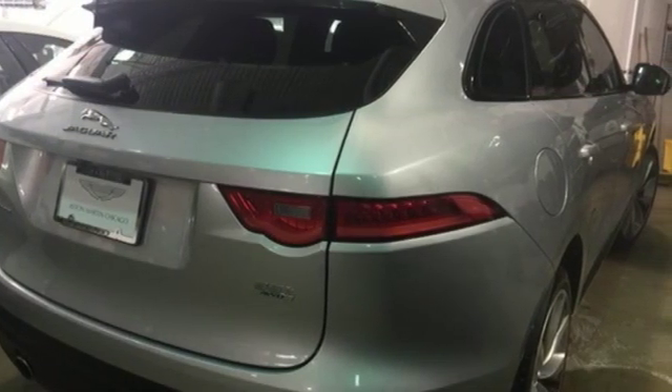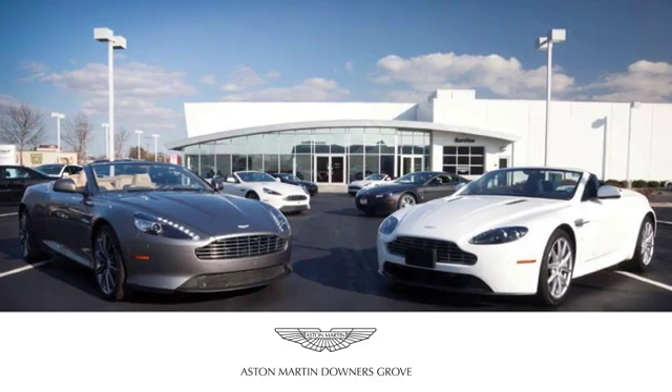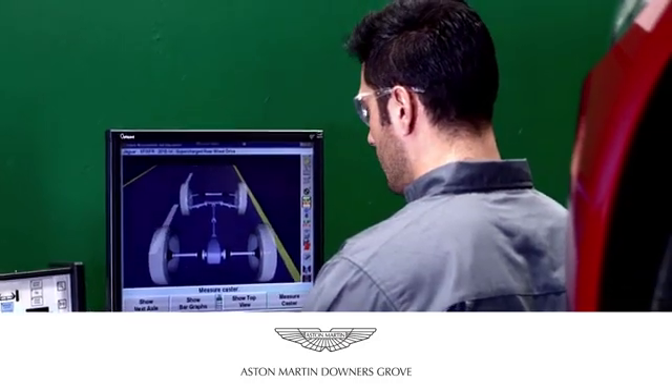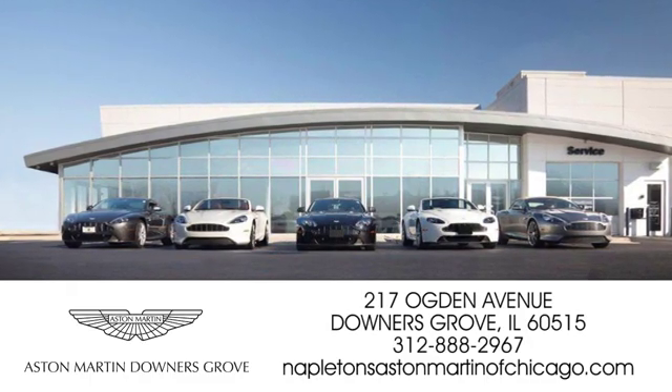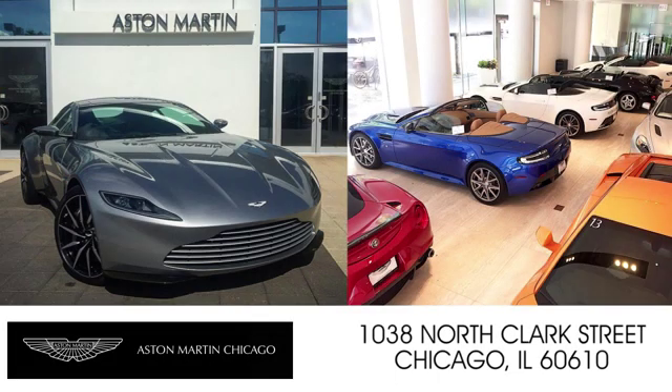Hurry in today for a test drive. Napleton's Aston Martin of Downers Grove is equipped to handle all of your automotive needs. Come visit us today at 217 Ogden Avenue in Downers Grove, Illinois. We also have a location on North Clark Street in Chicago.